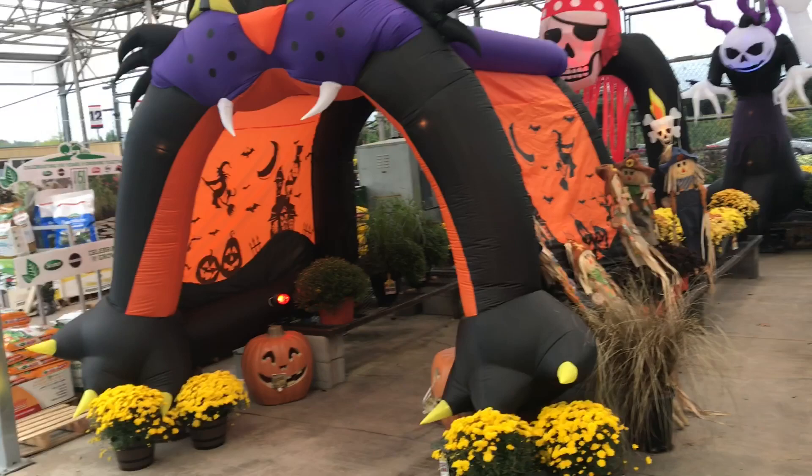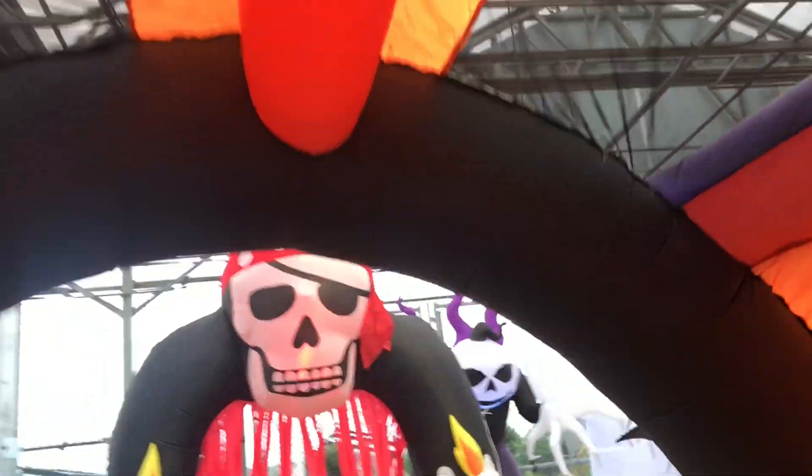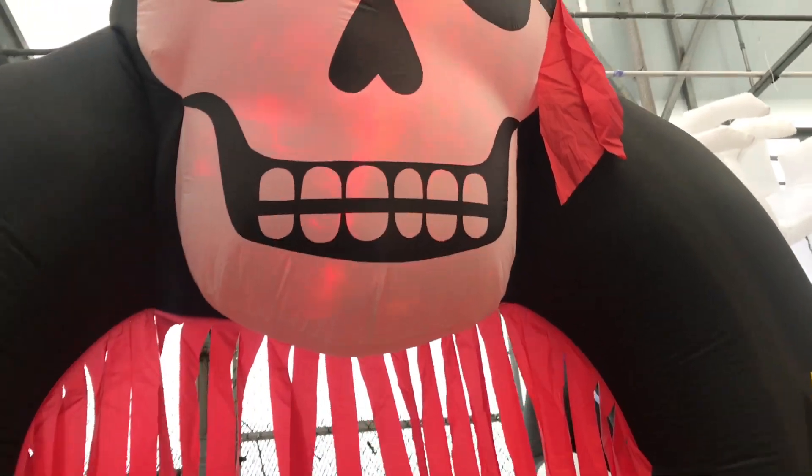Here are some inflatables you can walk through. Oh, scary. Imagine little kids coming up to your front door having to walk through this. Or check out this — trick or treat.